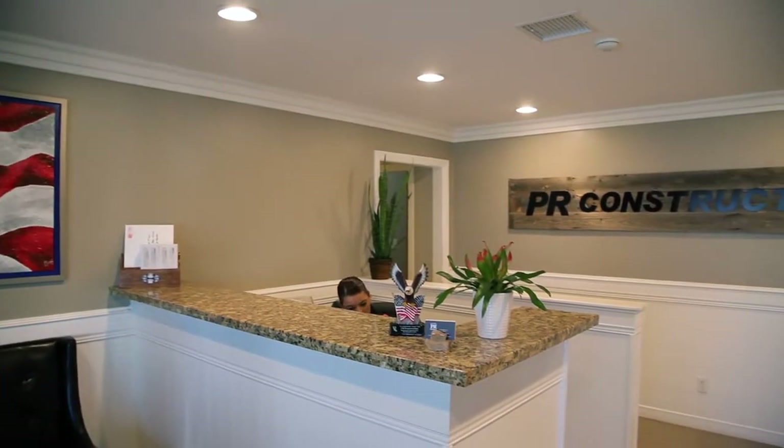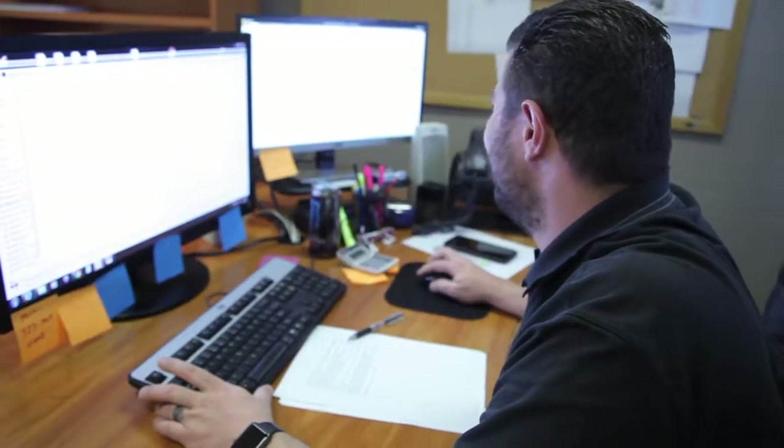One of the things that we do at PR Construction that would stand apart from our competitors is we have weekly meetings. In those weekly meetings we go over any challenges on the project and as a team we want to make sure that we hit the expectations of the client.